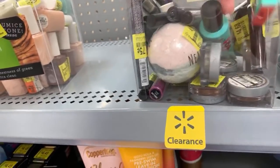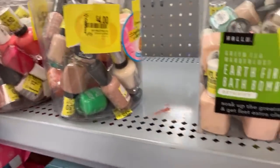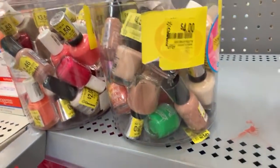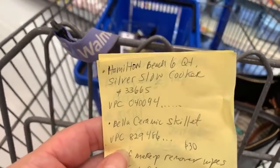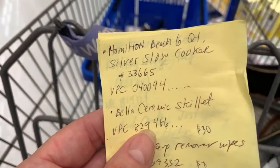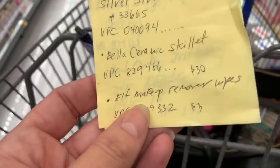We have a bunch of nail polishes — I want to scan a couple because the SEs are always expensive. So right now we're just gathering things to scan to see if they're any lower. On my list I have some things that are $5: the Hamilton Beach 6-quart silver slow cooker is $5 this week if you have it in your store. The Bella ceramic skillet is also $5, it's normally $30. And let's see if we can find the ELF makeup remover wipes — in some stores they're 10 cents, though my store said they were still $3.